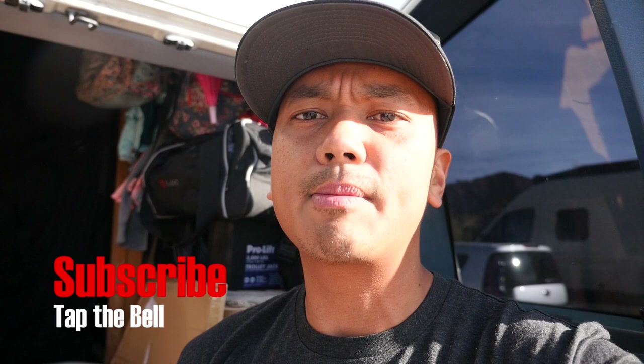If you haven't yet subscribed to the channel, I hope you find time to subscribe. I greatly appreciate that, and I'm gonna show you everything in this video right now.